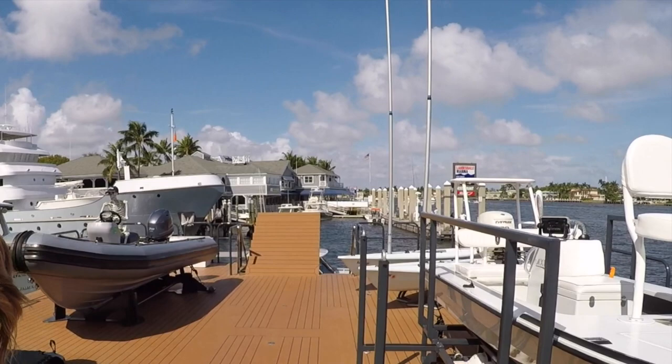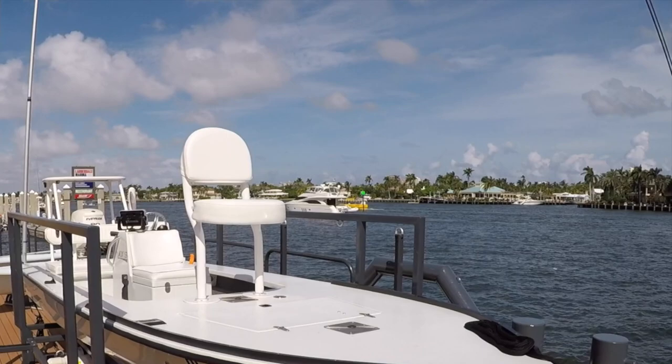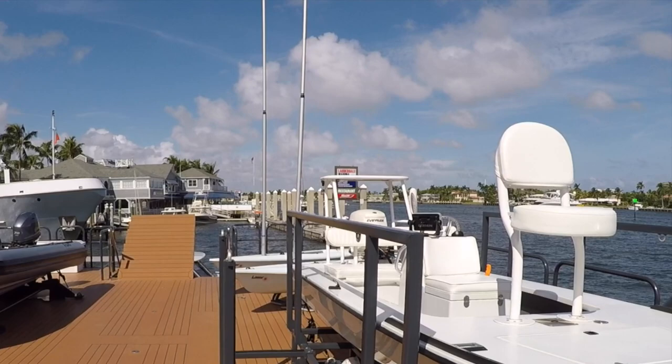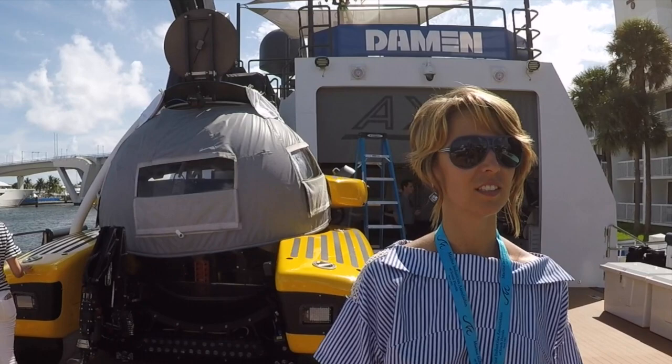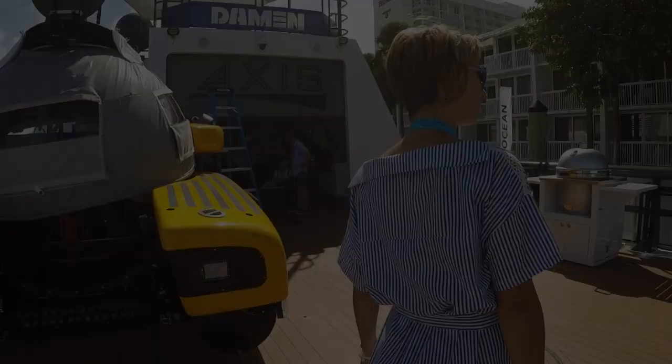And what else do we have? Fishing — great fishing as well. They got a couple little sailors — two lasers. And some paddle boards. They go to the Bahamas quite a lot, so that's their favorite destination. Which yacht is this support vessel for? Gigi is the yacht.